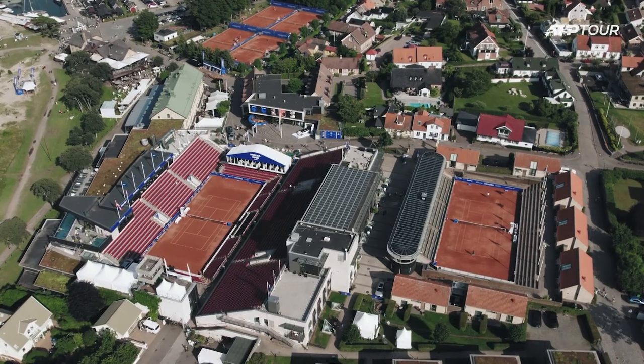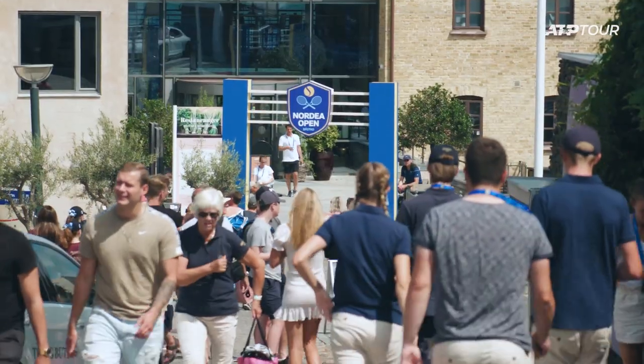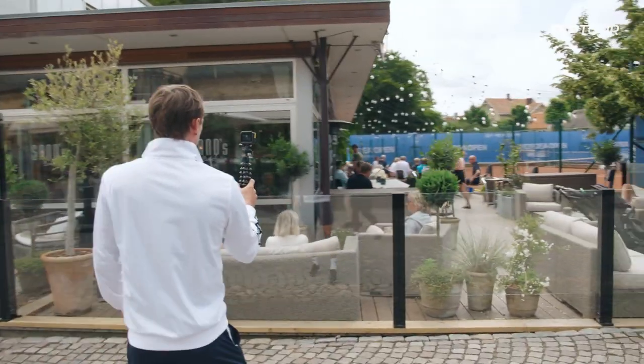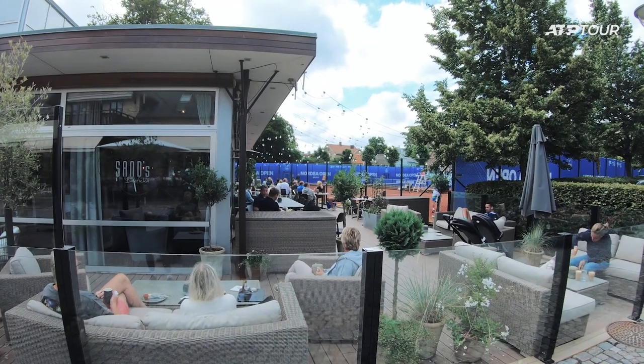The hotel surrounds the complex here and it's almost like a little village. In my opinion, if we had venues like this all over the tour, my job would be even easier than what it is. We've got a little bit of lunch with a view of the tennis here, and that's what's great about this place. People love coming down, having some food and watching the tennis going on.